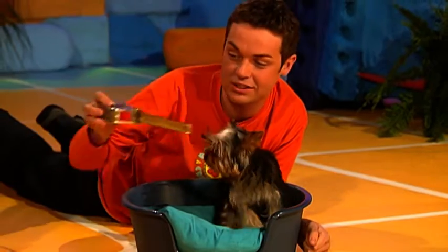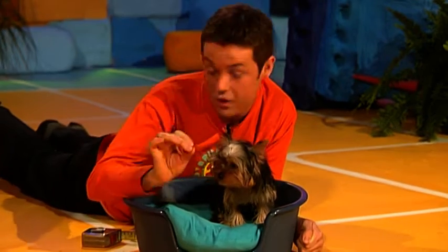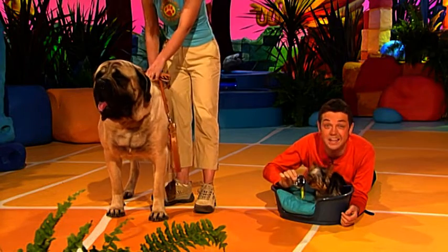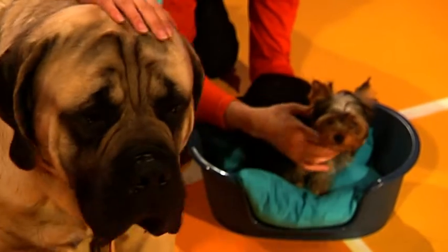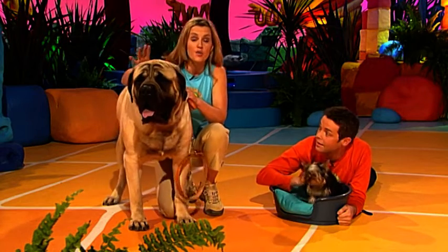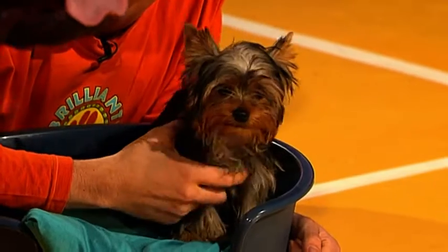Now Posie here measures just 20 centimetres in height. And you're not going to believe this — the smallest dog ever was a Yorkshire Terrier and it measured just seven centimetres. Now that is small, isn't it? Old English Mastiffs are the largest dogs in the world. When fully grown they can be up to one metre high, and they can weigh up to 104 kilograms — that's nearly the same as 500 tins of baked beans, and 76 times as heavy as little Posie.